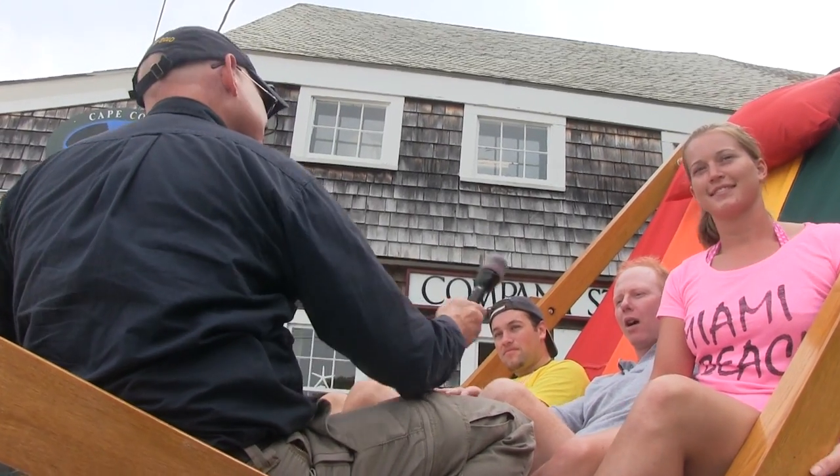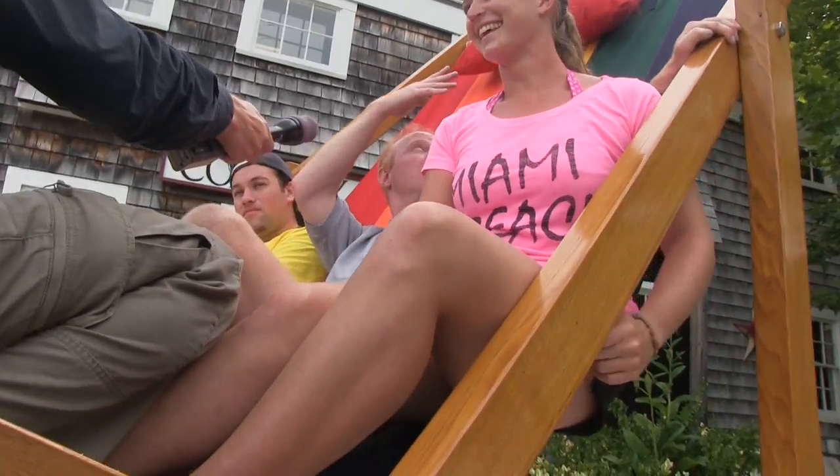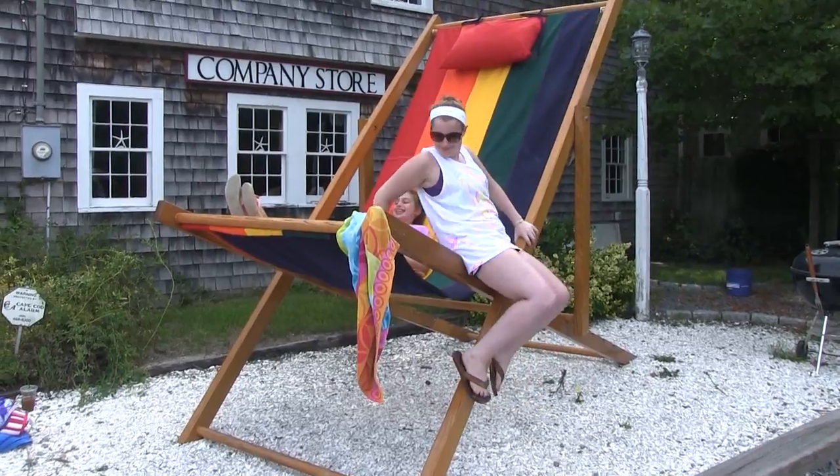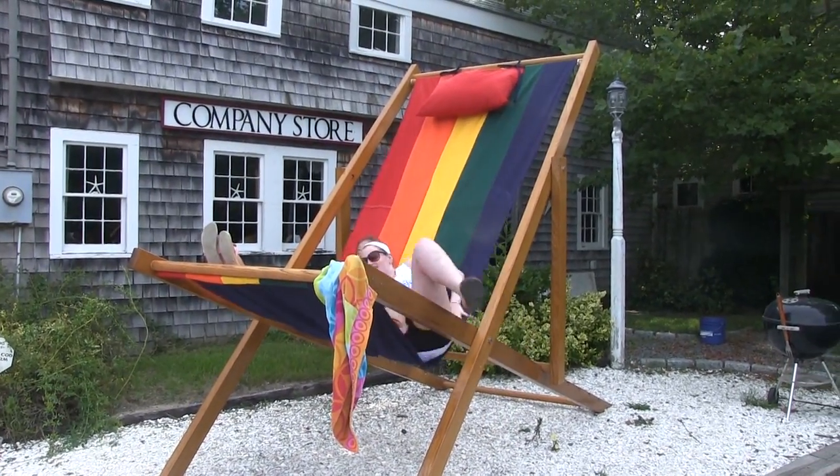What level of relaxation are we talking about with a chair like this, on a scale of 1 to 10? Twenty. You could rear-end me after I get out of this chair and I wouldn't mind. What are the specs on this thing? Well, the longest cross piece is 14 feet long, the height off the ground is about 10 feet, and we've had upwards of 8 adults in it.